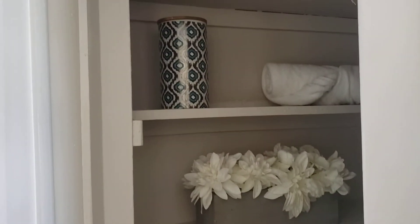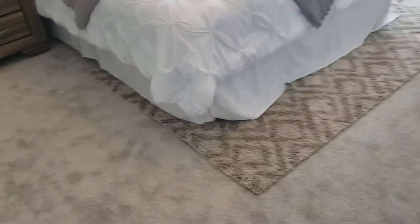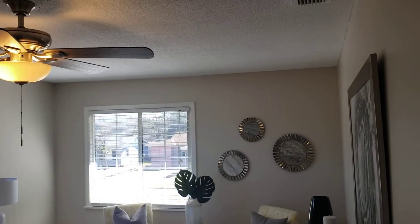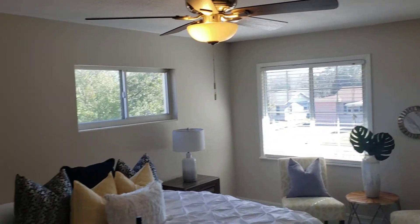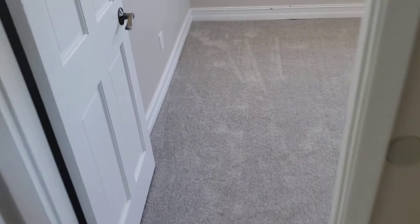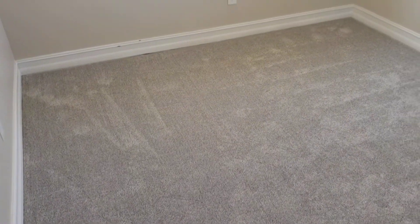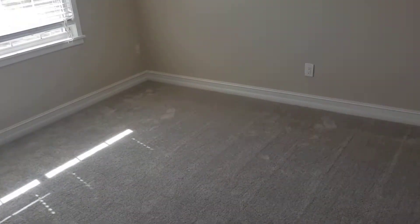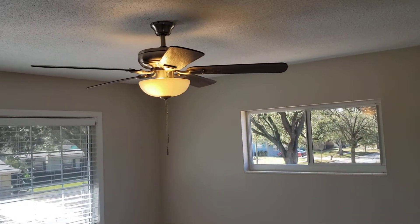There's a nice little linen closet. We have the master bedroom, big enough for a king-size bedroom set. We have bedroom number two, and bedroom number three — again, brand new carpet throughout the whole house. Bedroom number three is also big enough for a king-size bedroom set, with plenty of room and plenty of space.